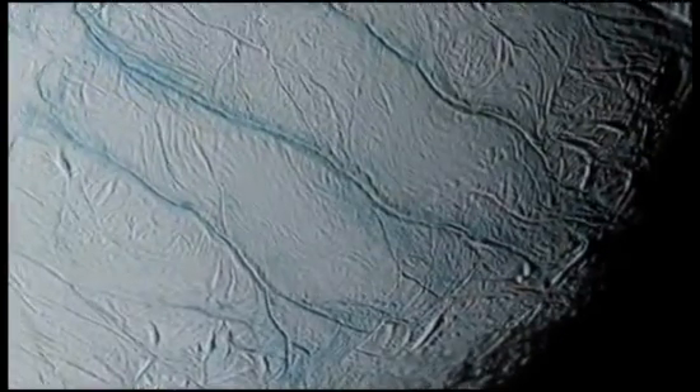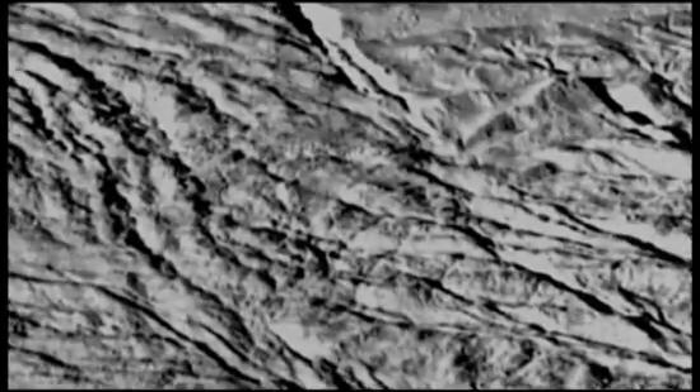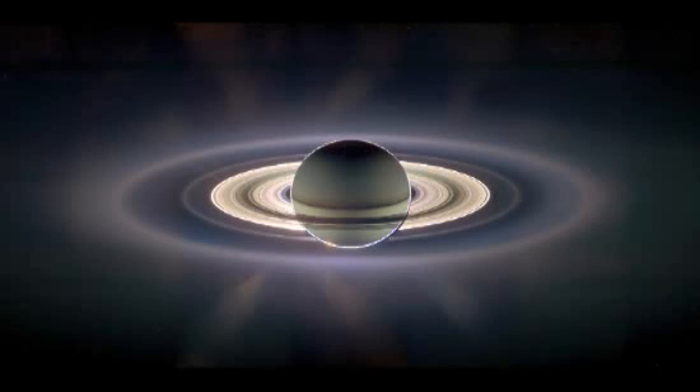Its fractured and wrinkled surface is most obvious around its south pole. But there's something else going on down here, among these ridges. Enceladus lies outside of Saturn's bright inner rings, in the wide and diffuse E-ring.